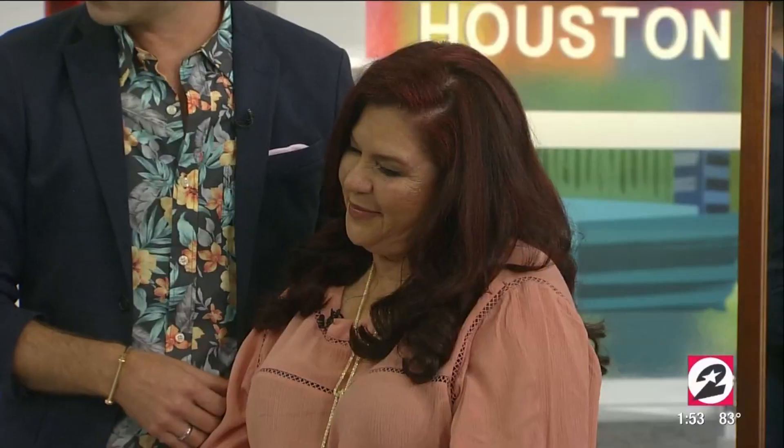Gracias. How do you feel, Rosa? Bien. Bien — you feel very good? Muy emocionada. Very emotional, she says. It's interesting, because our Spanish is a little broken and your English is a little broken, but somehow we find a way to all communicate. We're all humans at the end of the day, and you have a heart of gold, Rosa. We're so happy to do this for you.